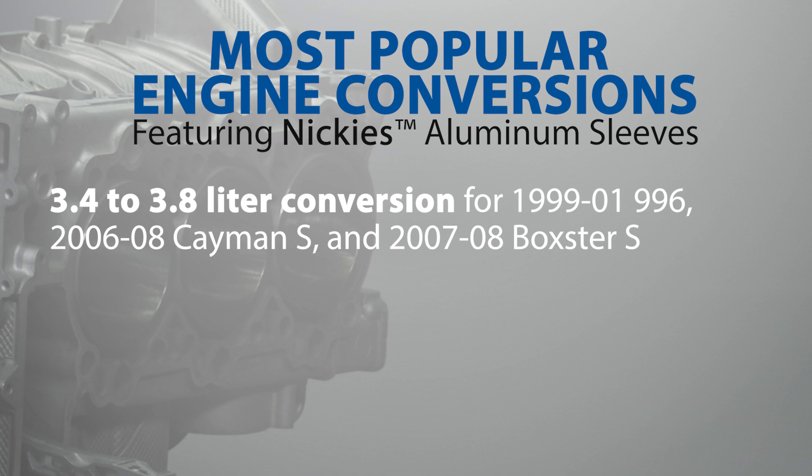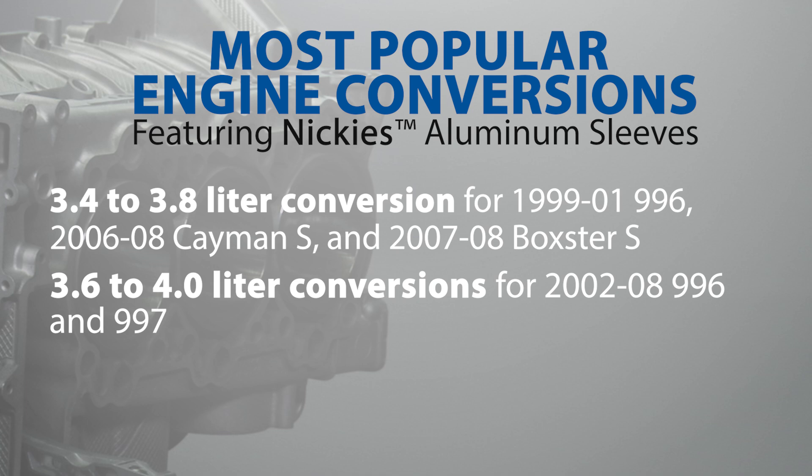for 1999 to 2001 996, 2006 to 2008 Cayman S, and 2007 to 2008 Boxster S models, as well as 3.6 to 4.0 liter conversions for 2002 to 2008 996 and 997 models.